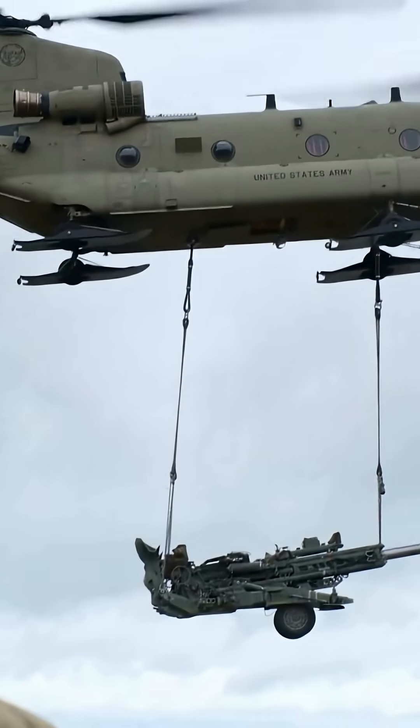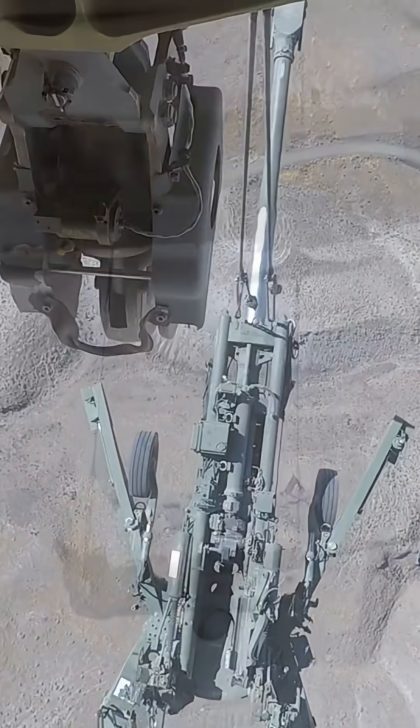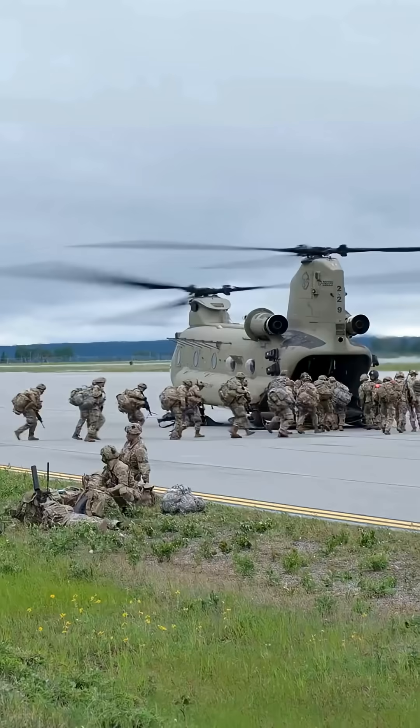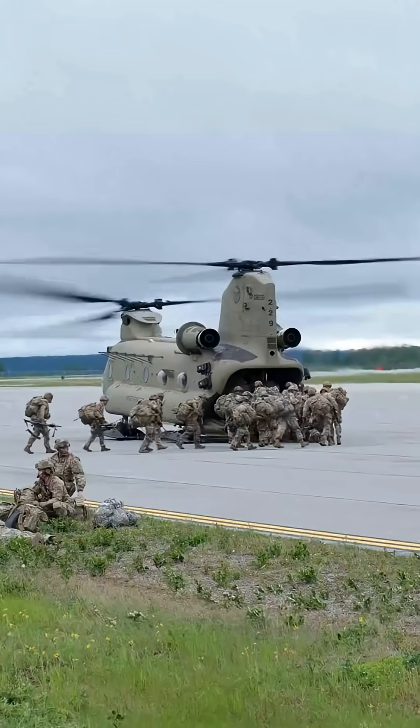The Chinook is a true workhorse, designed to carry heavy payloads. It can transport troops, vehicles, artillery, and a wide range of cargo. Its large rear ramp allows for easy loading and unloading, even for small vehicles.